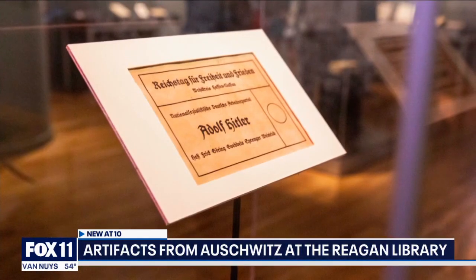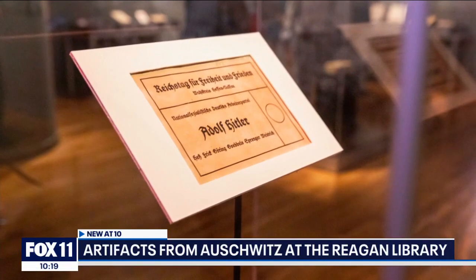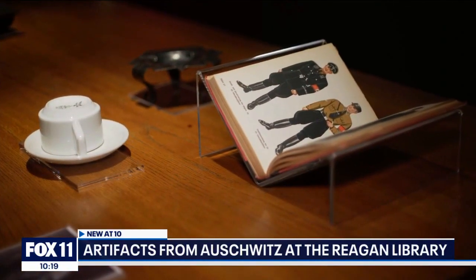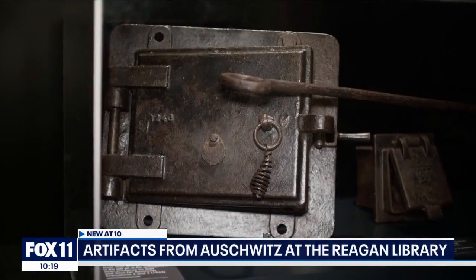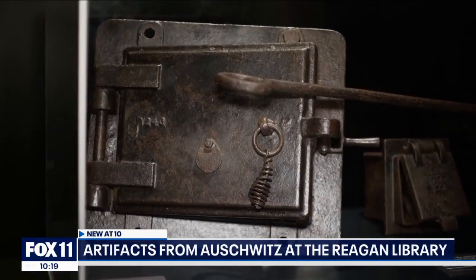There's a ballot showing Hitler's democratic election in Germany, personal items from Hitler's loyalists, the boots of SS guards who decided who would head to the gas chamber and whose lives would be spared, and the steel door of that crematorium oven.